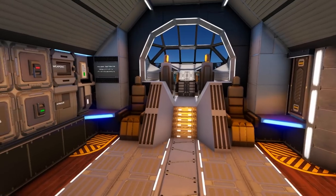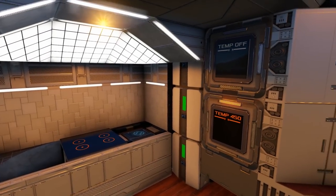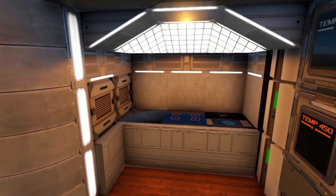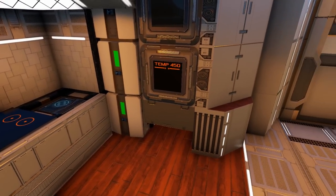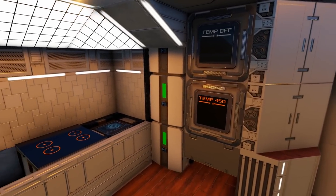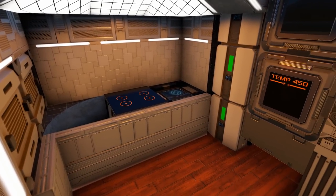Heading through the next door we come into the main cockpit area. To the right side you will find a couple more cargo boxes in the wall along with three fridges, signs that make it seem like they are pieces of an oven or separate ovens, as well as a mobile constructor with a nice little setup that makes it look like a stove top.